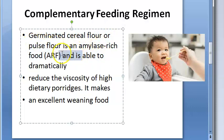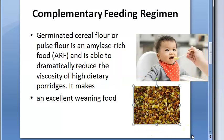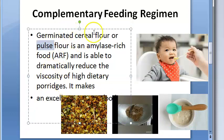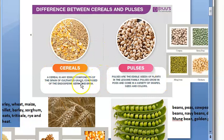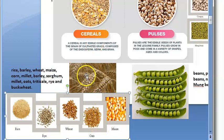They will not just germinate the cereal and give it to children; they will sprout it, then roast it, then powder it and make the flour. Germinated cereal flour — cereal refers to the grass family. Cereals include rice, wheat, maize, corn, rye, oats, etc. — all grass-type families.